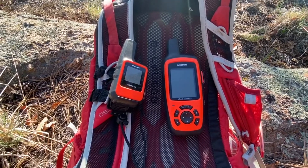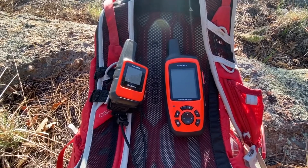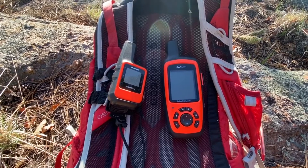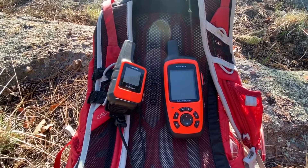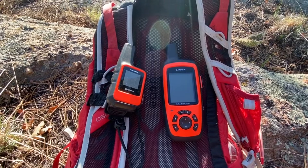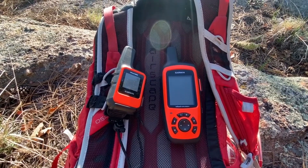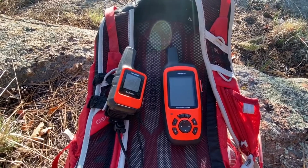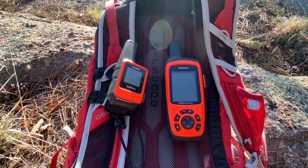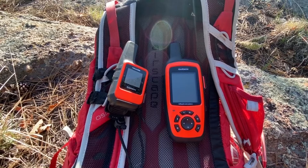The only reason I might switch to two-minute tracking is to get a more defined trail route on the map. But for me, 10-minute tracking saves on battery life and still gives everybody at home the ability to check a website and see where I'm at. Having a track every 10 minutes is plenty — in fact, that puts a lot of tracks down on a longer hike.